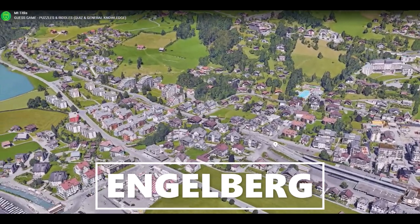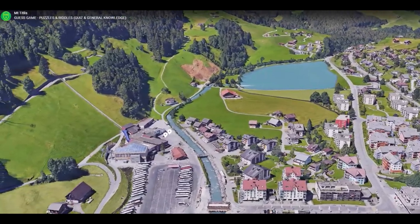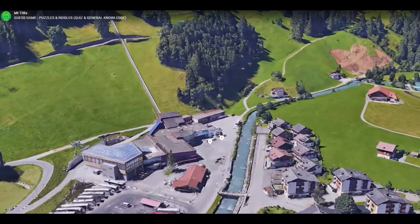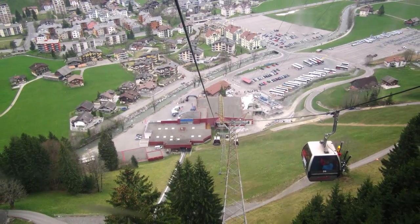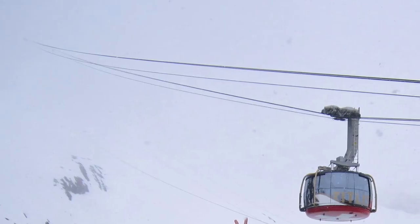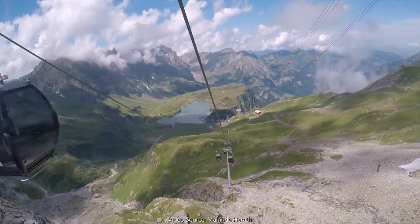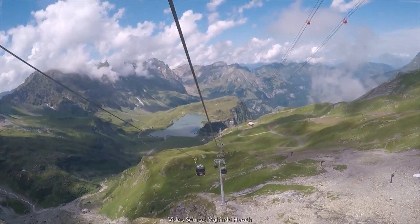From Engelberg train station, one can either walk or take a bus to the base of Mount Titlis. And from the base, it is the journey on multiple cable cars which will take you to the top. The return ticket from Engelberg to Mount Titlis is 96 Swiss Francs, which is close to 7,500 Indian rupees.